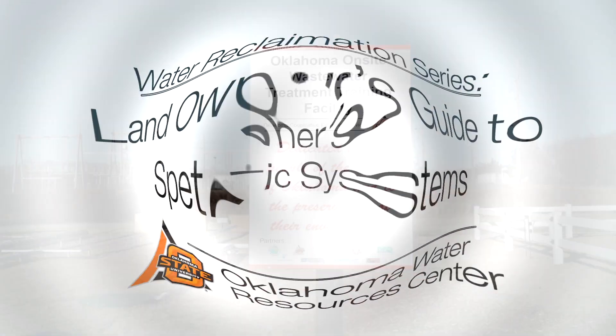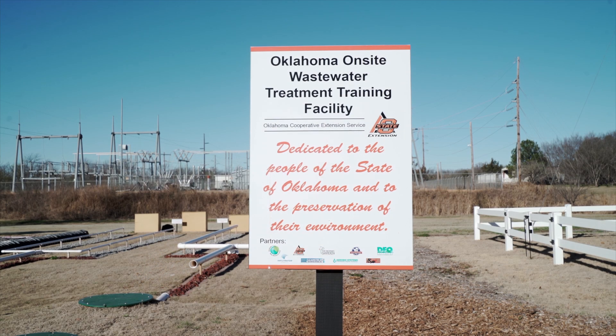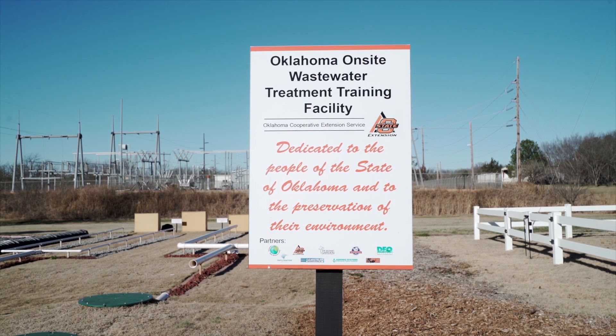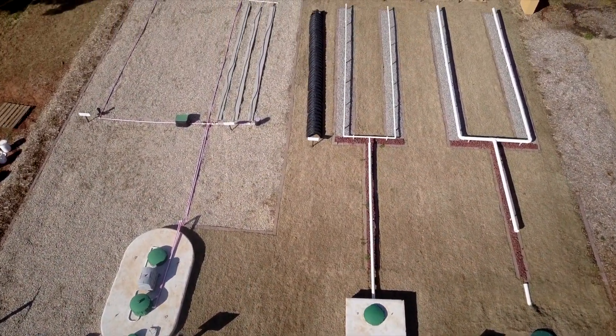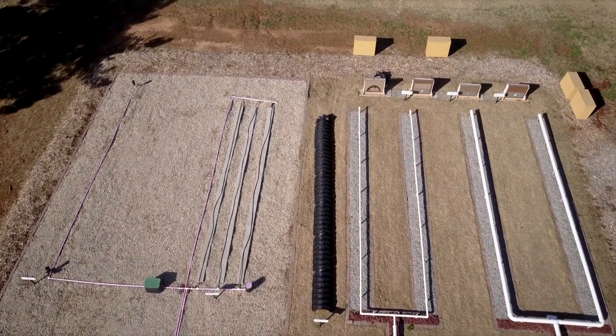This facility behind me is the Oklahoma On-Site Wastewater Training and Demonstration Facility. It is composed of above-ground mock-ups of the various septic systems that we have in Oklahoma, and we use that for training and certification programs, extension classes, and we also bring classes from OSU so that we can show students and elementary and high school pupils how these things work.